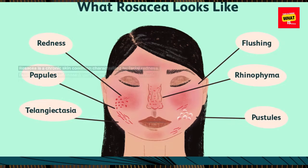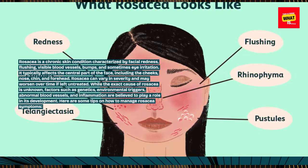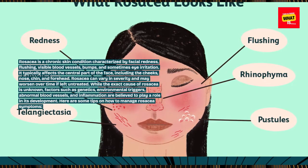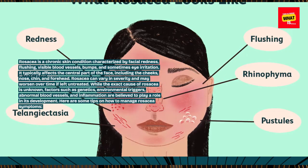Rosacea is a chronic skin condition characterized by facial redness, flushing, visible blood vessels, bumps, and sometimes eye irritation. It typically affects the central part of the face, including the cheeks, nose, chin, and forehead. Rosacea can vary in severity and may worsen over time if left untreated.